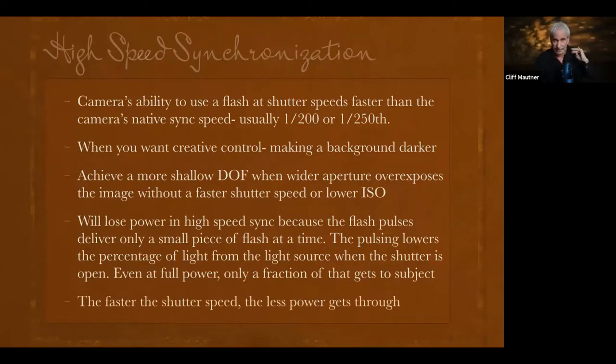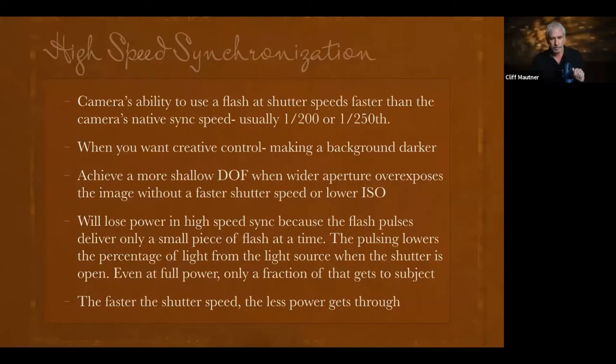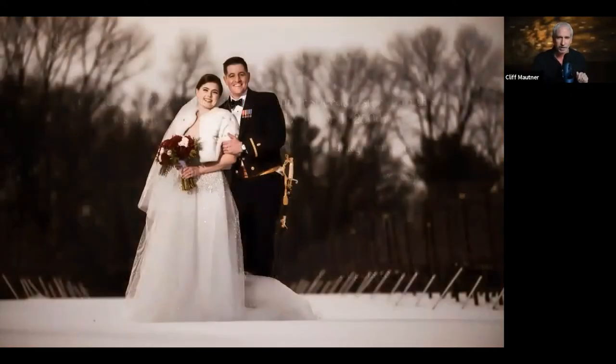So sometimes when you're getting that much power loss, your light source needs to be powerful to begin with, and you'll need to get closer to the subject because the power output is diminished as you increase shutter speed. JC confirmed that's a decent explanation of high speed sync.